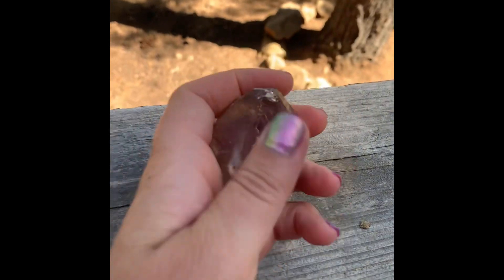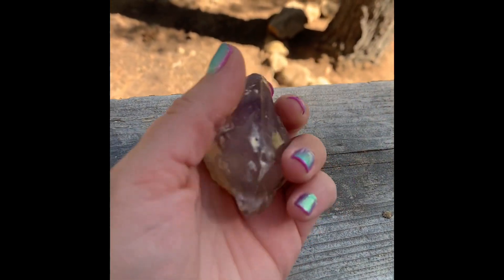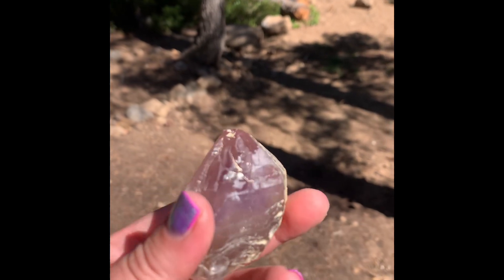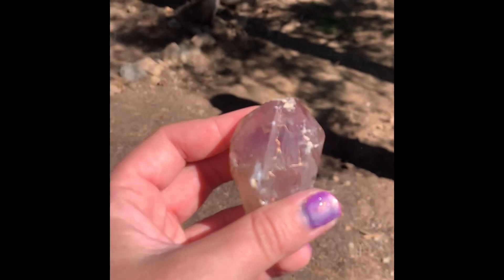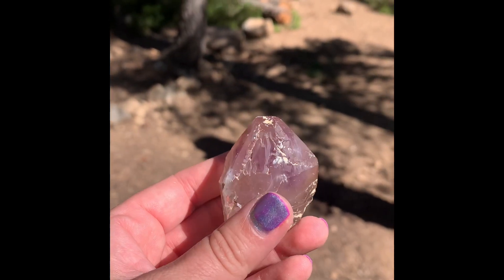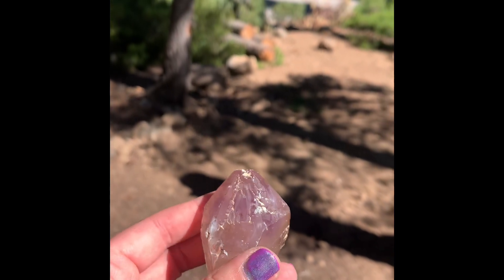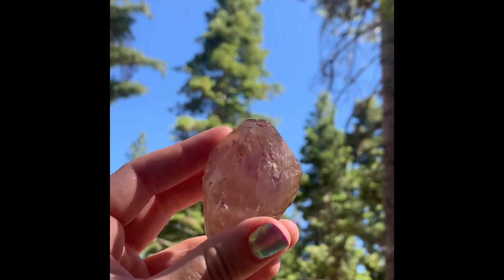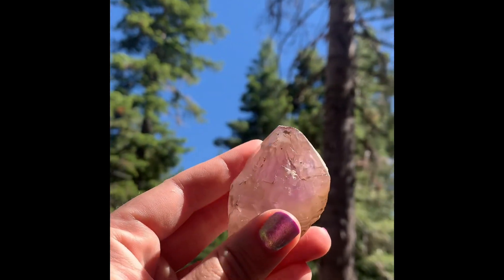And then this one — he made us choose a number between one and a hundred. I chose the closest number to him, and so he gave me this one that he found, he said, just on the side of the road. Oh, I can't wait to go back. Anyway, that's my haul — crystal haul.